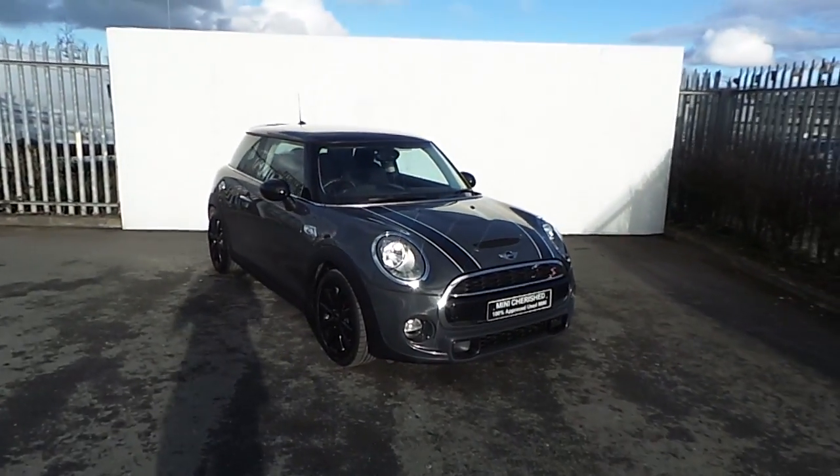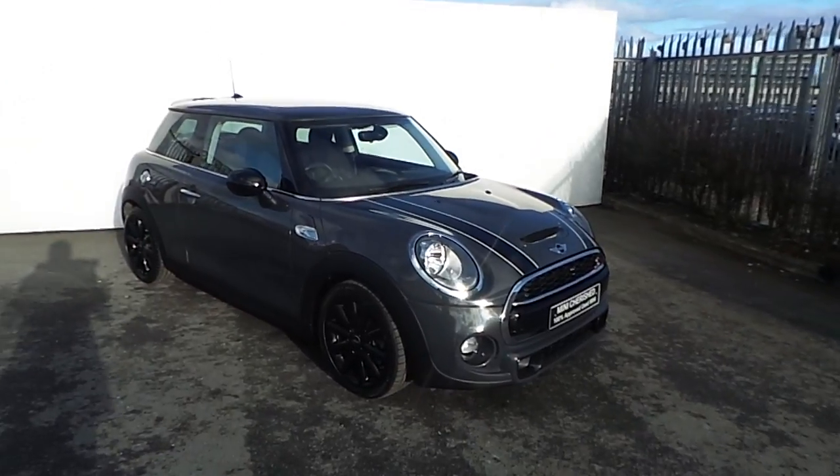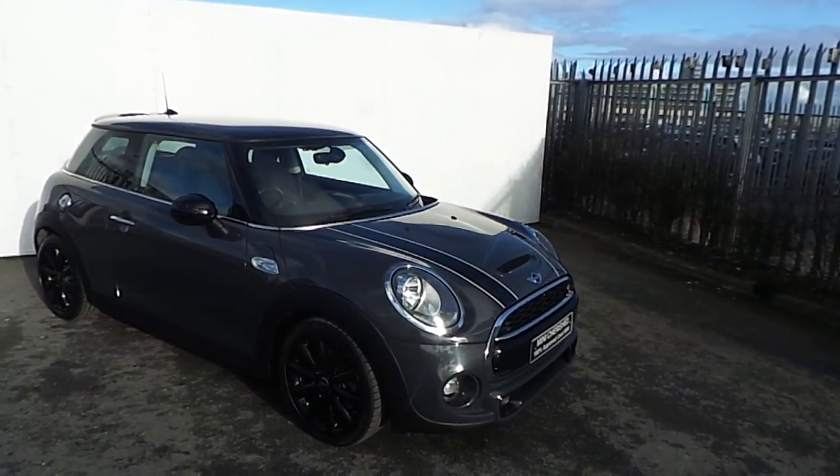Hi, Simon here from Joe Duffy Mini. Today I'm going to give you a brief run-through on this Mini Cooper S 3-door hatchback in thunder grey.